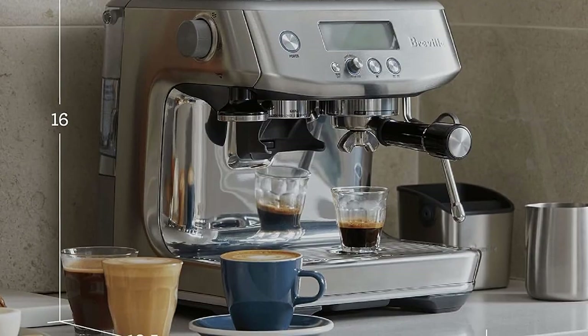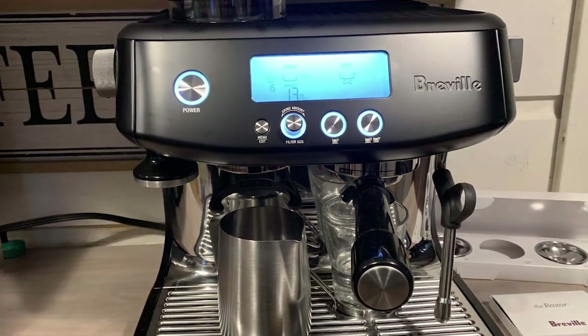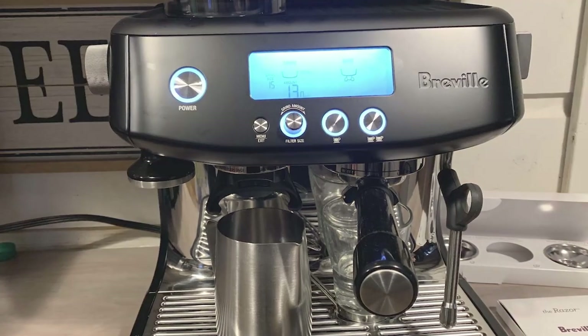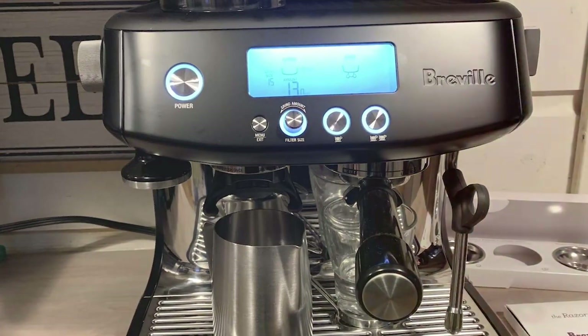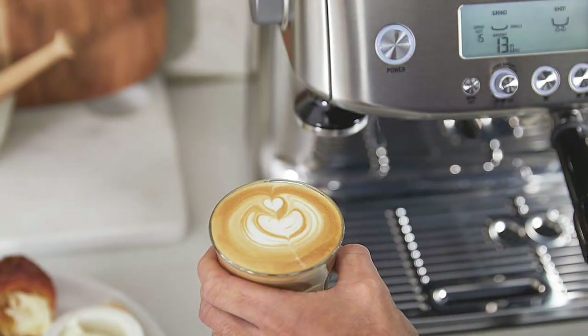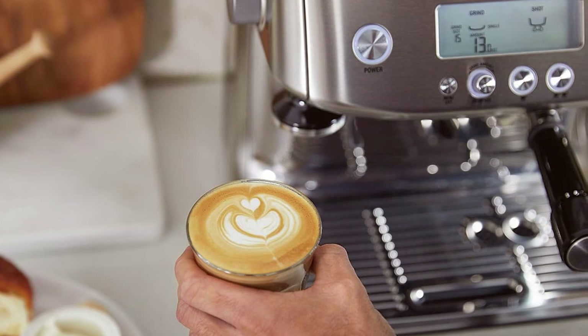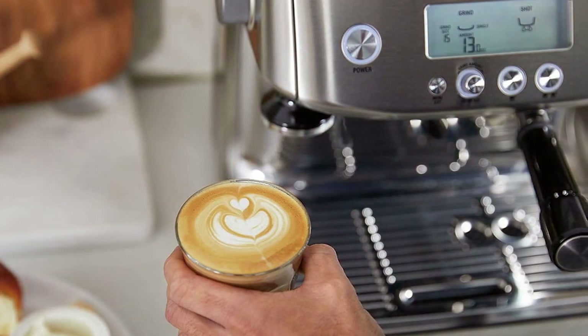And there you have it, coffee lovers! We've explored seven fantastic espresso machines, each with its unique features and qualities. Whether you're seeking ultimate control, classic Italian craftsmanship, or the ease of capsule brewing, there's an option for you. Don't forget to check out the links in the description for more information on these products. Thanks for joining us today, and happy brewing!